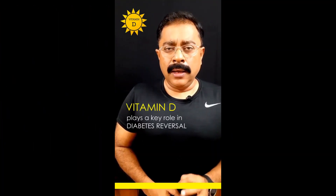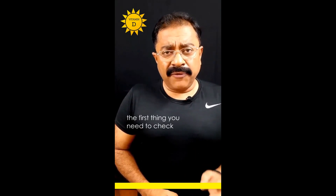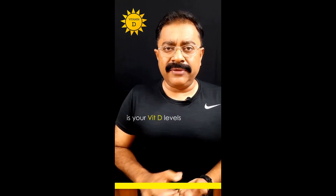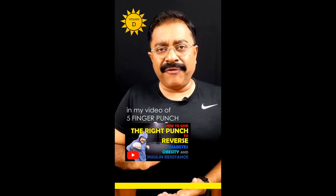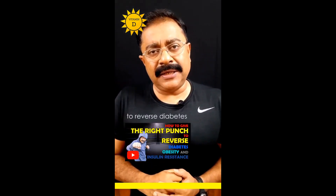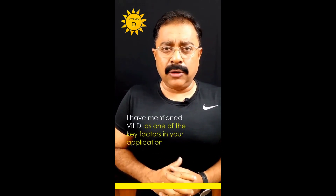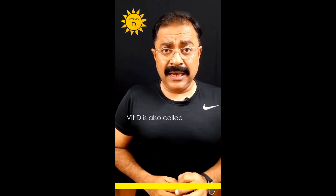Vitamin D plays a key role in diabetes reversal. If you're suffering from diabetes, the first thing you need to check is your vitamin D levels. In my video on the five finger punch to reverse diabetes, I have mentioned vitamin D as one of the key factors in your approach.